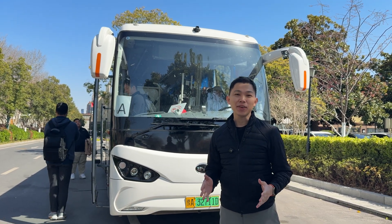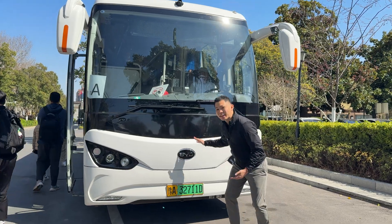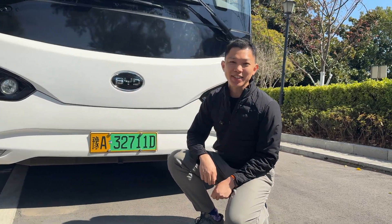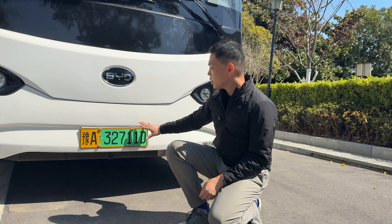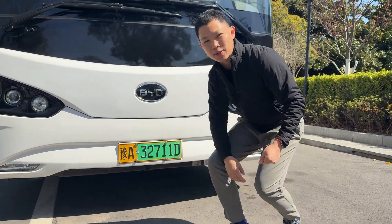We're here in Zhengzhou and today let me give you a short tour of a BYD bus. You don't see these BYD buses in Southeast Asia yet. You can see the BYD logo here. Green fleet means it's a cleaner energy vehicle.